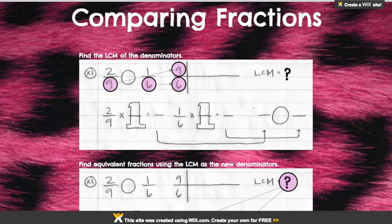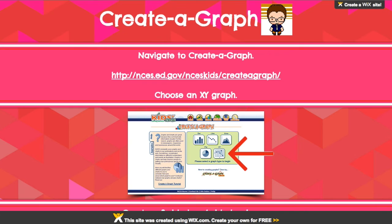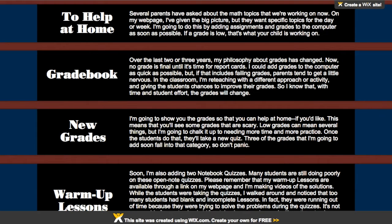I often use Wix to guide instruction or small group activities. The students are able to refer to directions or examples as often as necessary. In a way, I'm able to be everywhere at once. And finally, I have used Wix as a newsletter to parents. Rather than copying paper and having it lost, a Wix page allows for a permanent reminder. They can refer to it as long as it's up.